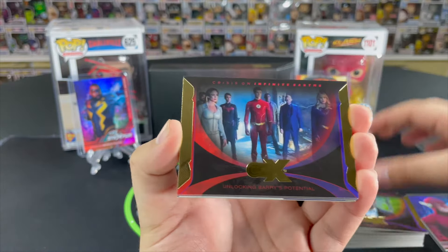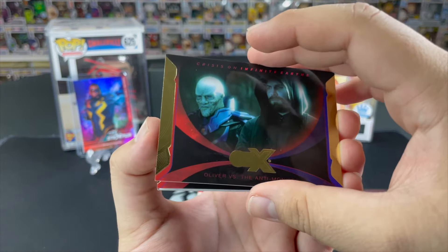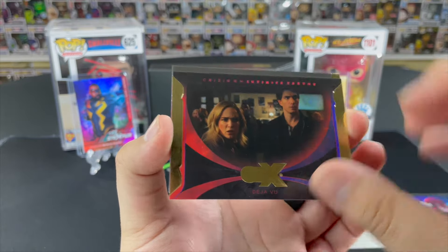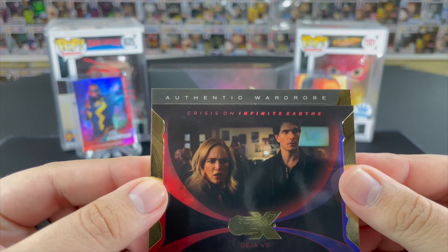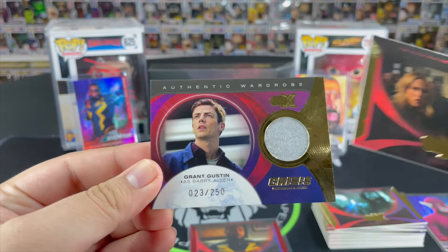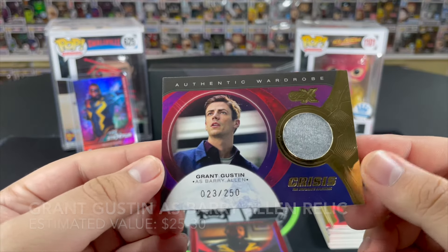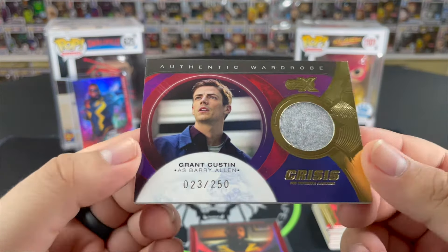Here we've got our relic card — Unlocking Barry's Potential, Oliver versus the Anti-Monitor, Déjà Vu, and our patch card. I'm going to say it's a Black Lightning authentic wardrobe — but it's going to Grant Gustin! Grant Gustin as Barry Allen — not bad at all. Nice little t-shirt relic, 23 out of 250. Really love the design of these cards. Official wardrobe from The Flash — we'll sleeve that one up.